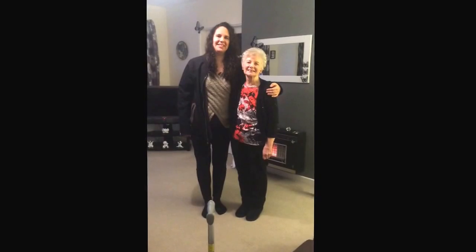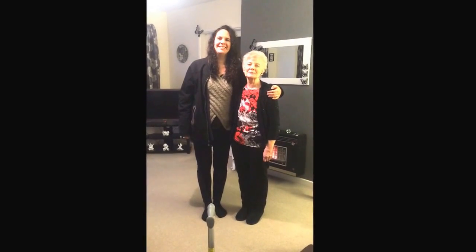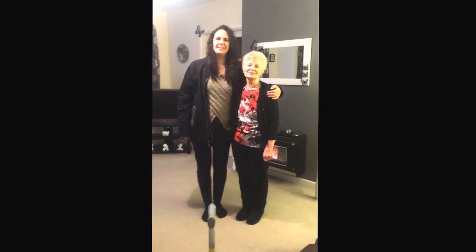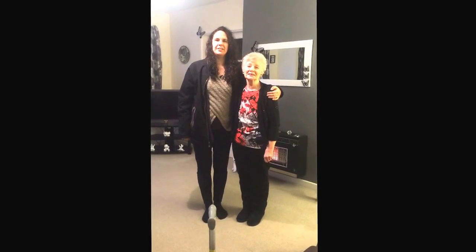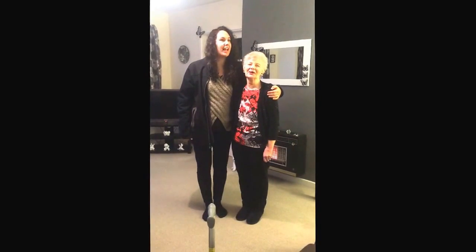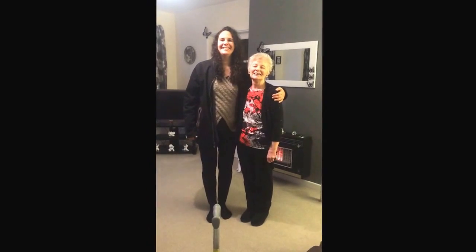This is Carrie vlogging for Dee. We were just showing the height difference between Dee and my mum — Dee is 5 foot 10, and mum is 4 foot 11. So there's pretty much an inch between them.